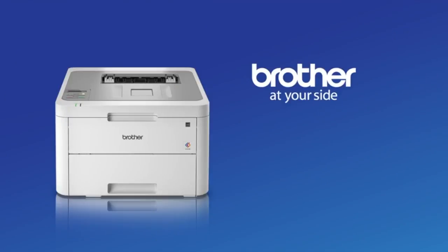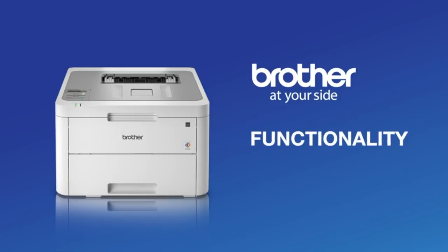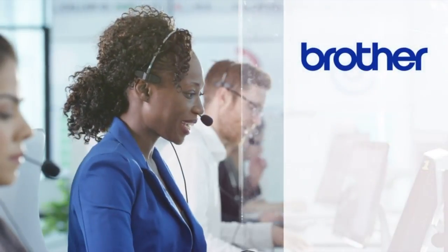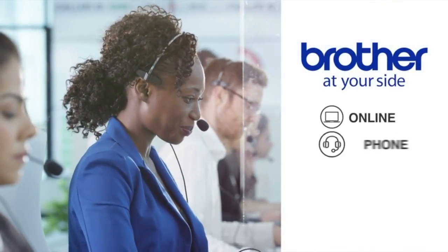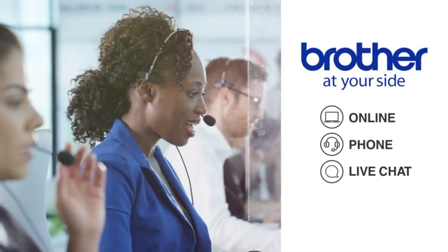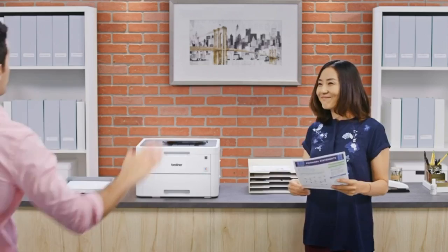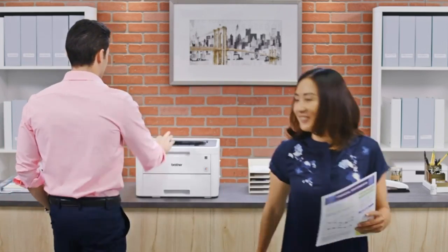Only Brother delivers the performance, affordable color printing, rich functionality, and exceptional reliability you need to help you succeed. Backed by free online, phone, or live chat support for the life of your product. Work hard, move fast, and stand out with affordable color printing from Brother.